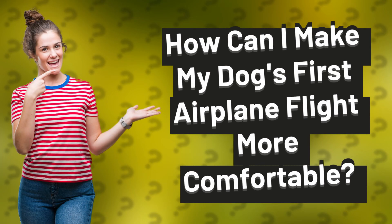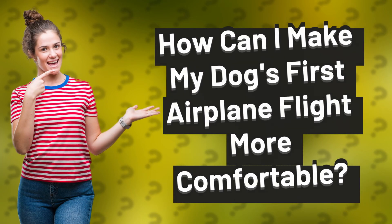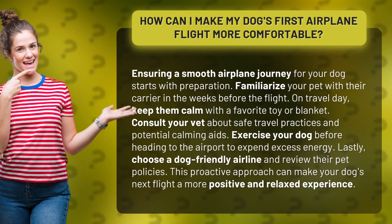How can I make my dog's first airplane flight more comfortable? Ensuring a smooth airplane journey for your dog starts with preparation. Familiarize your pet with their carrier in the weeks before the flight.